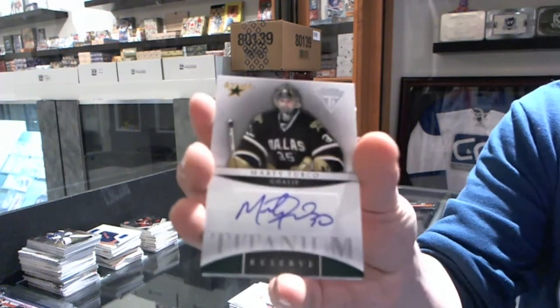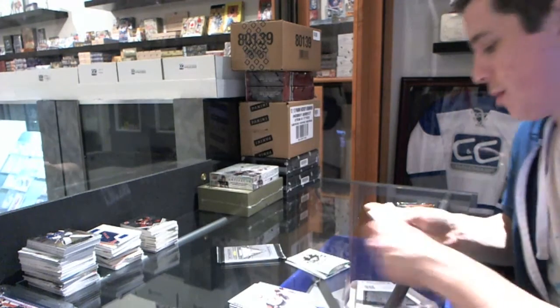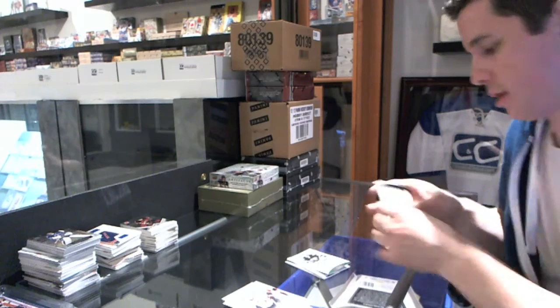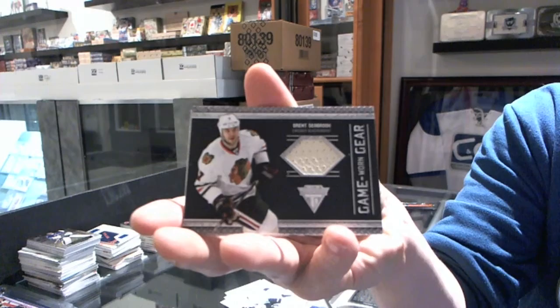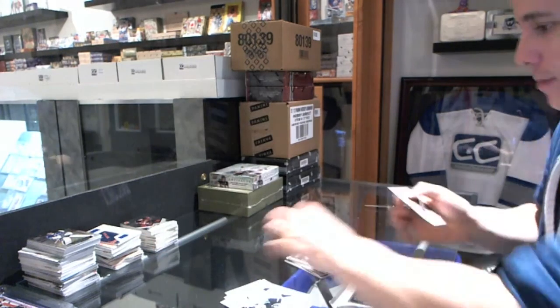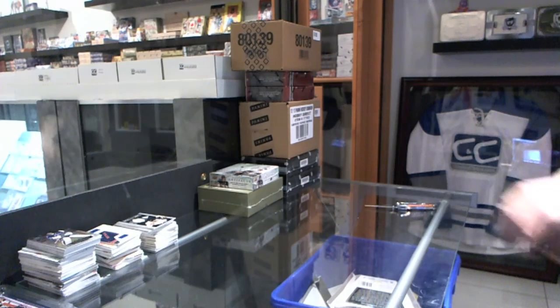We've got a Titanium Reserve autograph for the Dallas Stars, Marty Durko. And we've finished with a Game Gear jersey for the Chicago Blackhawks, Brent Seabrook. Now we are onto the Artifacts.